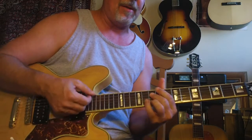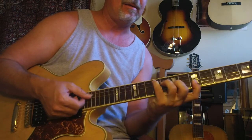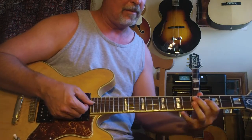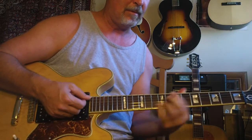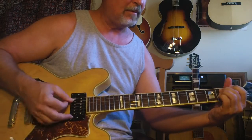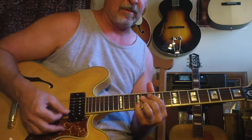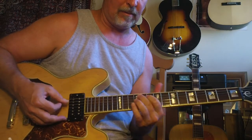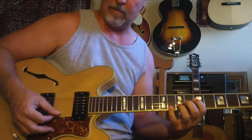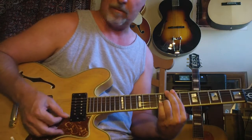I've had people email me saying they have a similar guitar and that there's no way they'd ever sell it. I love this guitar.